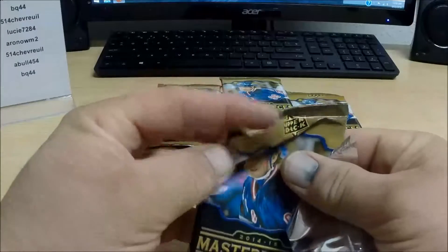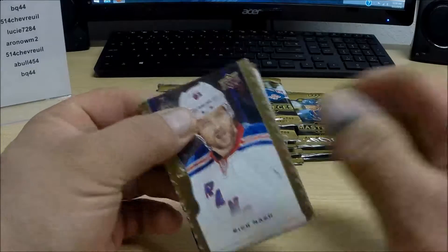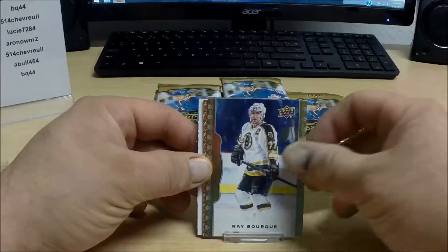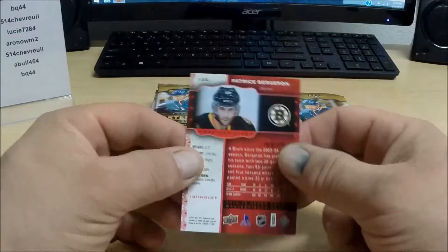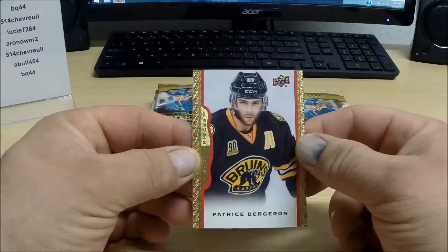I'll hit up Beckett for that and get the checklist and see exactly which of these base cards are short prints. Here we have Red Border Patrice Bergeron, numbered 65 out of 100, for the Boston Bruins.